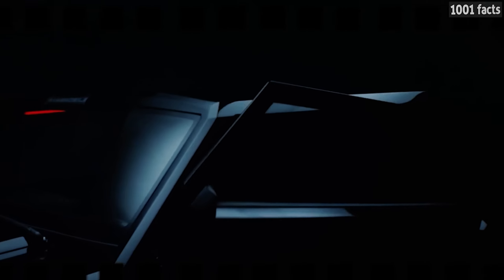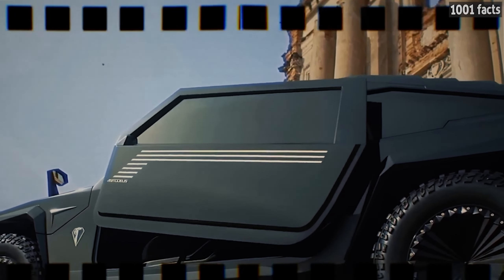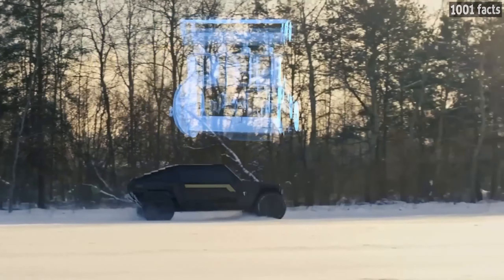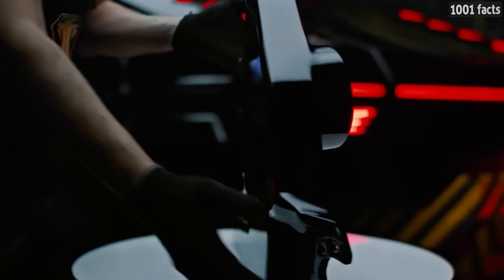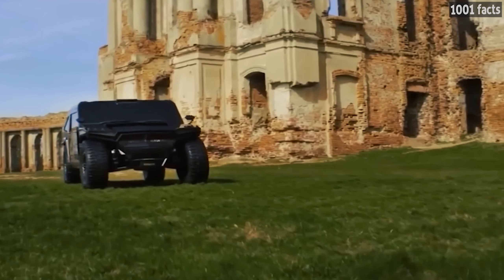From the outside, this SUV looks spacious and tough, with an interior with four or six seats, which the manufacturer describes as luxurious. Engine options include a 6.2-liter gasoline engine producing 755 horsepower, a 6.6-liter diesel engine producing up to 550 horsepower, or a hybrid engine, since electric motors are everywhere nowadays.